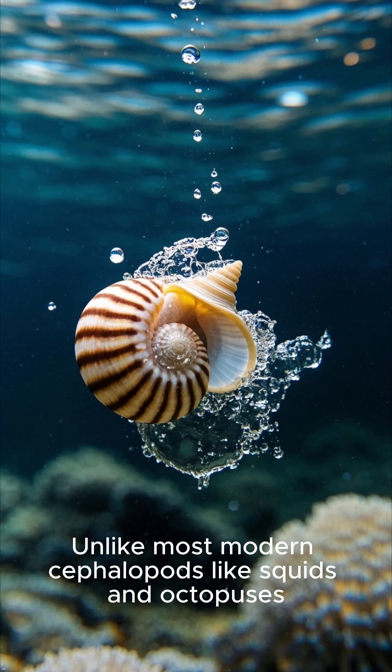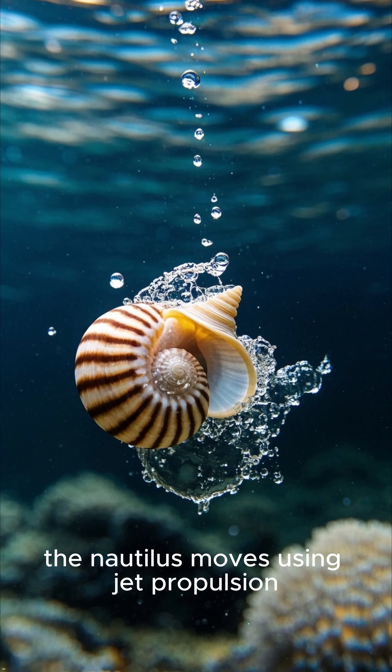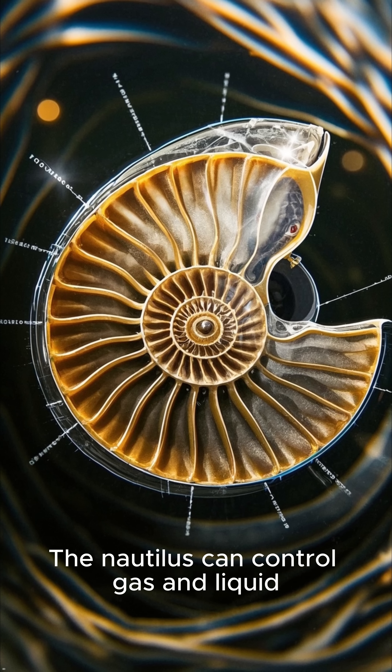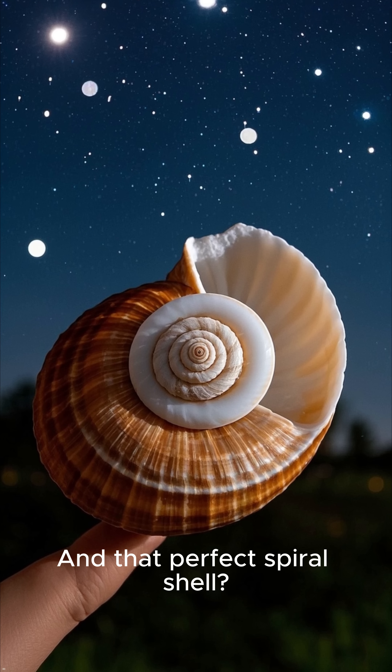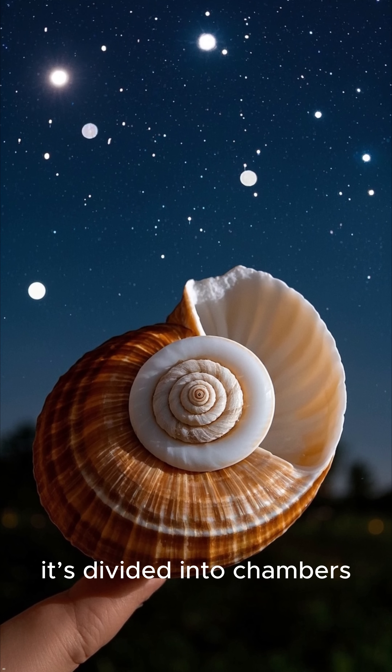Unlike most modern cephalopods like squids and octopuses, the Nautilus moves using jet propulsion, sucking in water and blasting it out to float and steer. It can control gas and liquid inside to rise and sink in the ocean like a natural submarine. And that perfect spiral shell? It's not just for looks — it's divided into chambers.